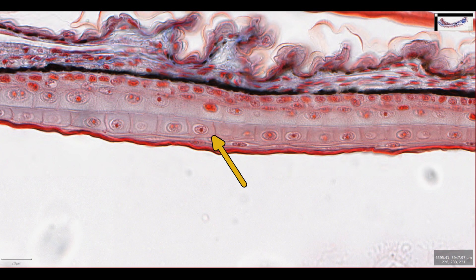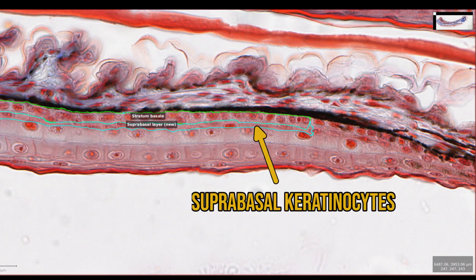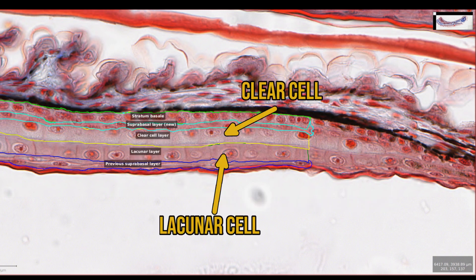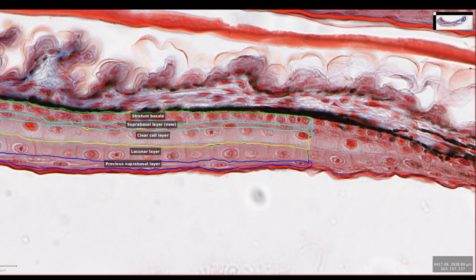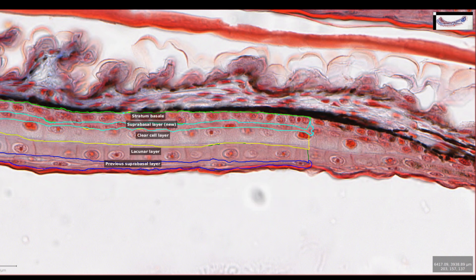Look at this layer here — it's so geometric and organised. After much consideration, I've identified five cell layers and labelled them. There's the usual stratum basale with some suprabasal keratinocytes on top. The next two layers are the clear cell layer and the lacuna layer. These two layers have grown between the suprabasal keratinocytes, forming two separate layers — an old one on top and a new one beneath. The old layer of suprabasal cells produces the current set of setae, and it's the job of the new suprabasal cells to produce a new layer of setae.